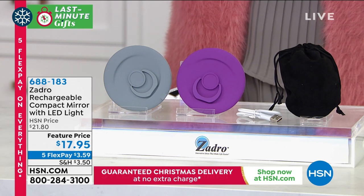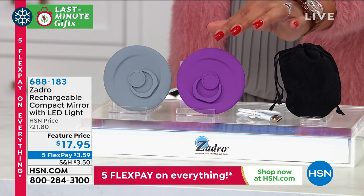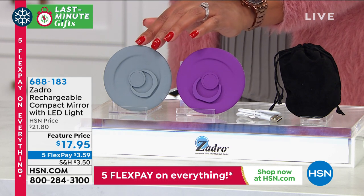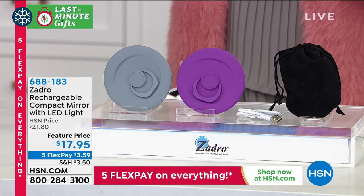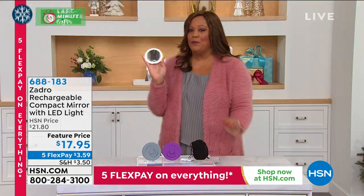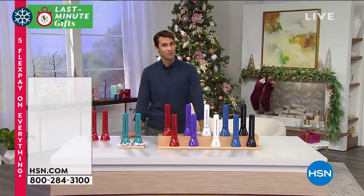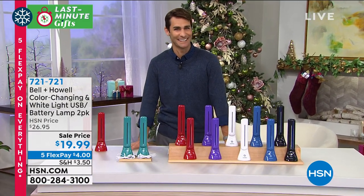You're never without the best compact mirror because Zadro is high-end — think of five-star hotels with Zadro mirrors in the bathroom. You get it in purple or gray. Item number 688-183. We're going to deliver it in time for Christmas. Ty, this is the perfect stocking stuffer for your wife — it's hard to get this quality compact mirror. I appreciate that — I'm still looking for a few things.